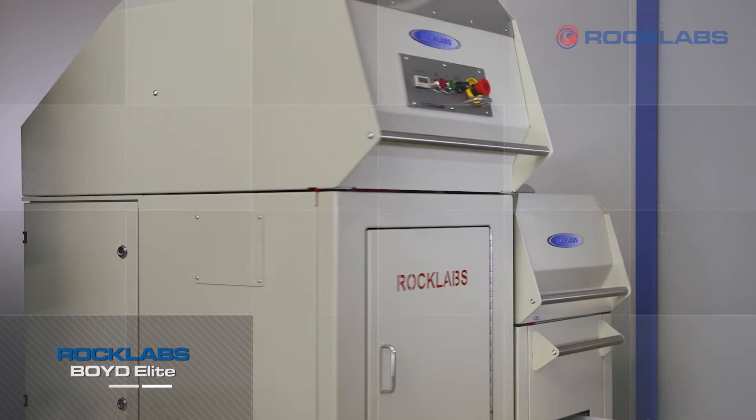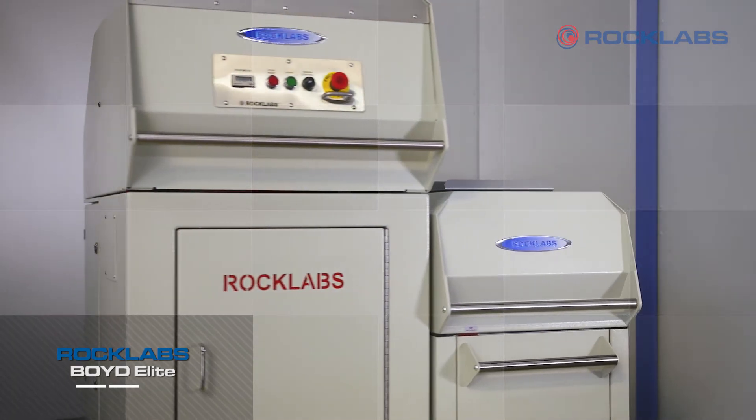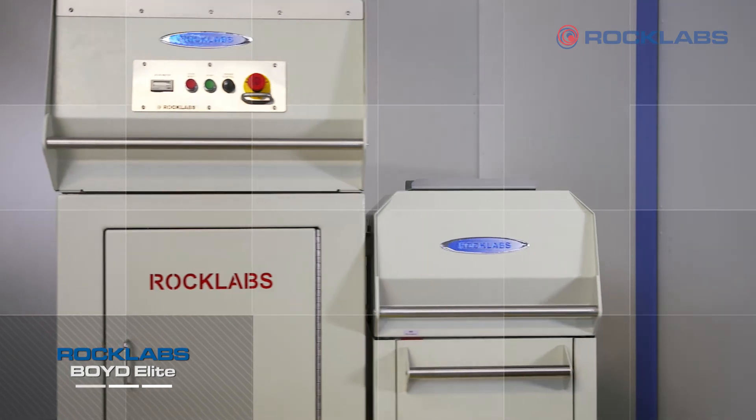The Boyd Elite continues to be the industry standard and the first choice for sample preparation laboratories across the world.